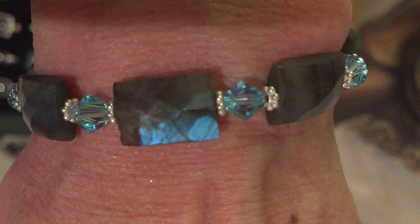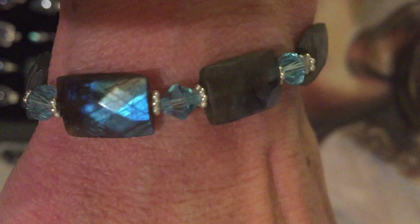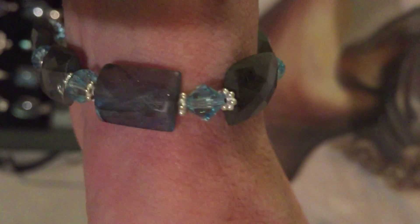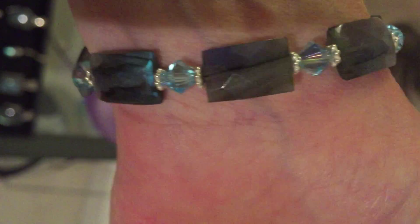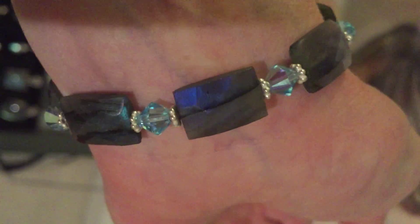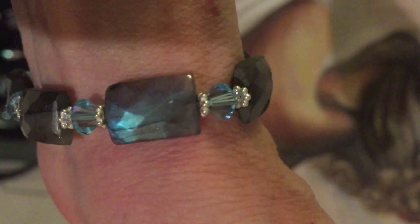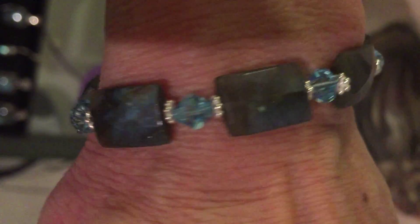So you can see the faceted cut here and the Blue Fire. These are Swarovski aquamarine crystals to match, and these are sterling silver spacers in between. It's a cool thing.